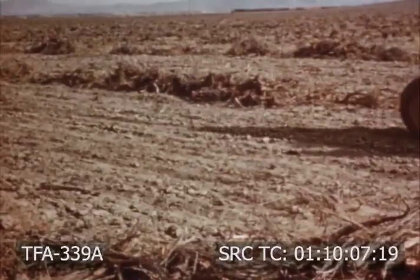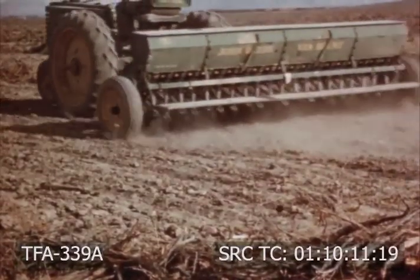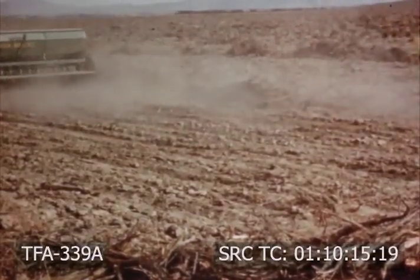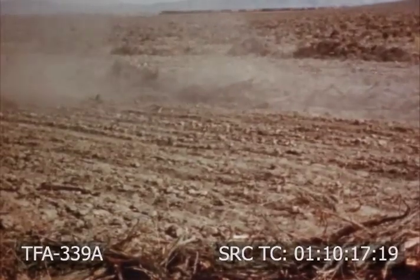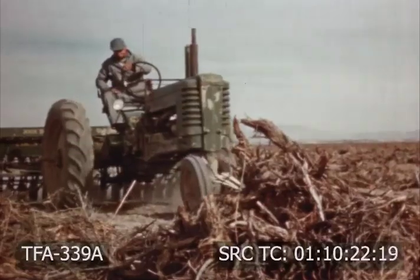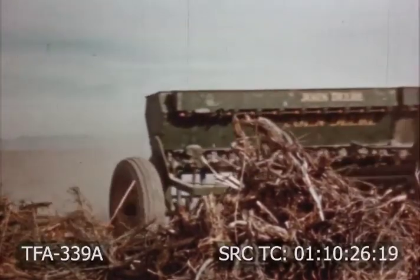Time of seeding varies depending upon type of grass desired and should be done only when soil moisture is assured for at least 60 days of growing weather. Fall rains and winter snows will provide moisture for spring seedlings. This man is seeding in the fall, drilling his seed in rows twelve inches apart and three-fourths of an inch in depth.